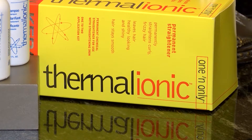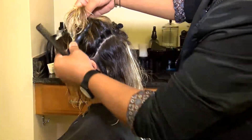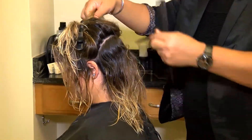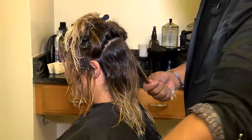The Thermal Ionic is a permanent hair straightening system. It is recommended for thick, curly, wavy, or frizzy hair. It will straighten the hair, eliminate frizz, and make the hair much more manageable. Once straightened, hair will not go back to its frizzy or curly form. Although any new hair growth will maintain the natural texture of your hair.